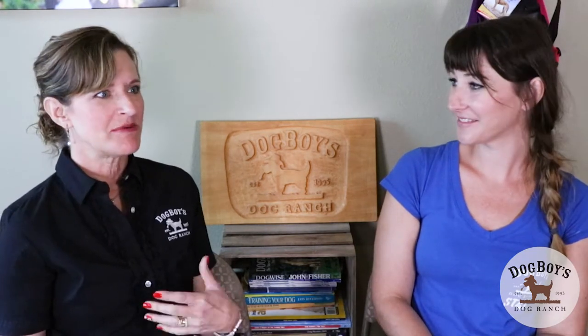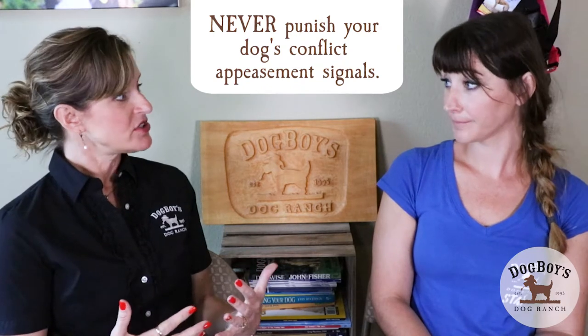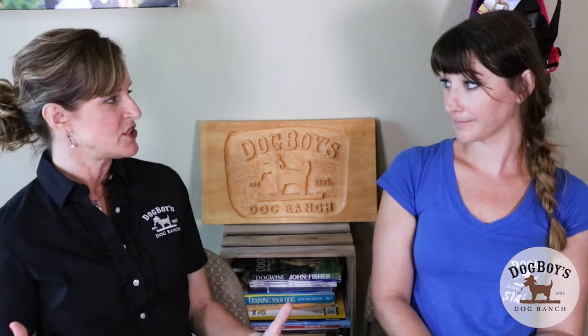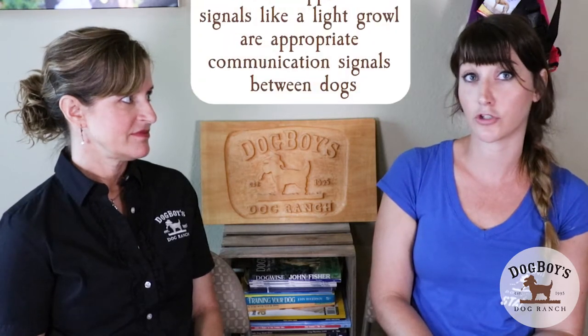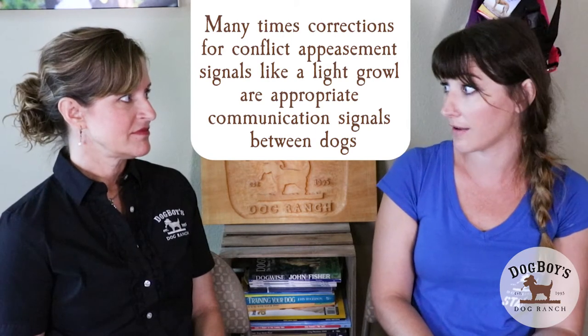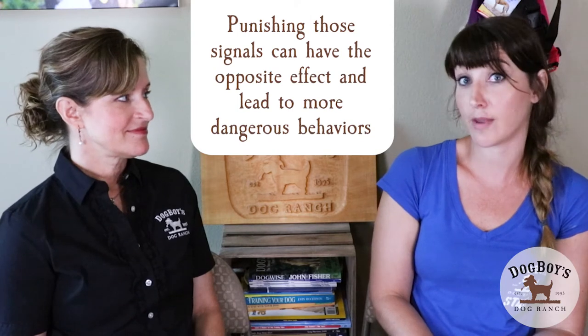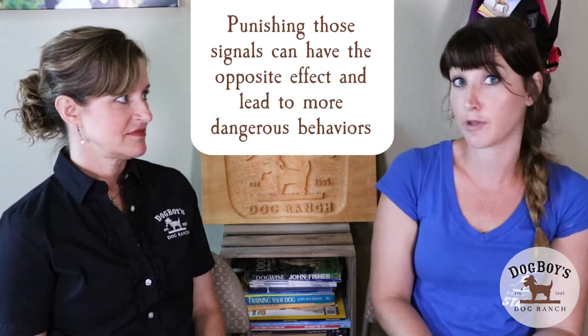You also want to make sure you're not punishing conflict appeasement signals. If two dogs come to meet and one growls at the other, clients are often really quick to want to punish that dog, when in reality that's good communication. When two dogs are interacting and you see a correction like that, don't punish the dog giving the correction because oftentimes it is appropriate communication. We don't want to penalize the dog for trying to avoid conflict. What happens if you do punish it is that sometimes those signals go away completely — so instead of growling or communicating that they're uncomfortable, they'll go immediately to snapping, lunging, or biting.